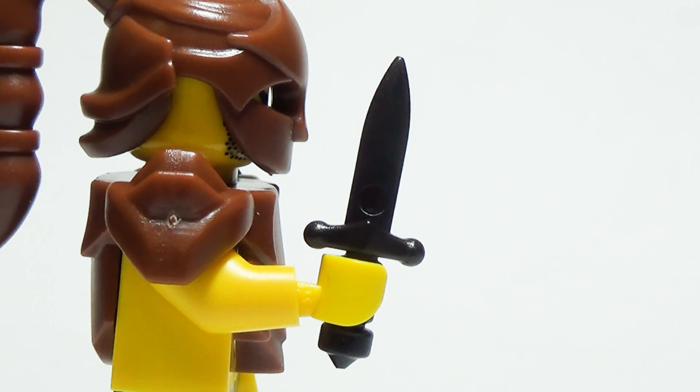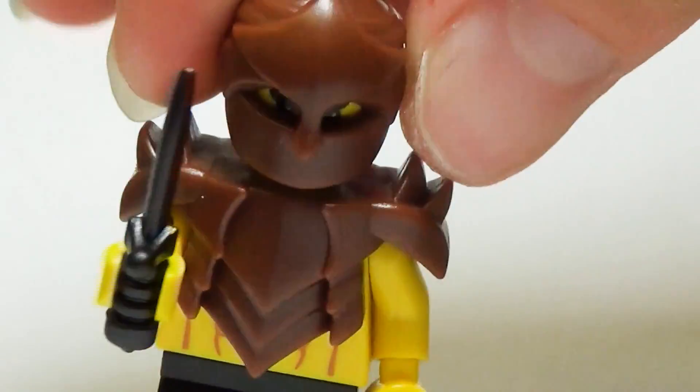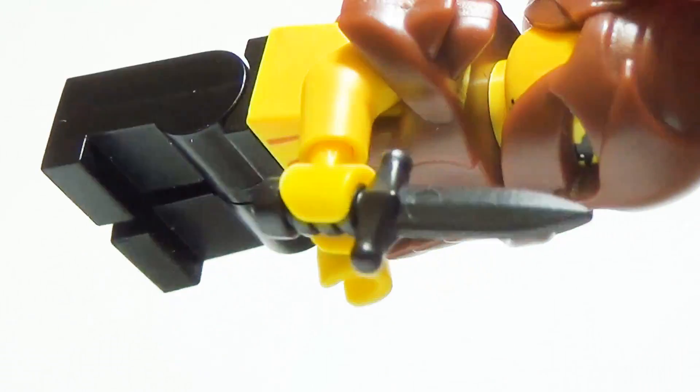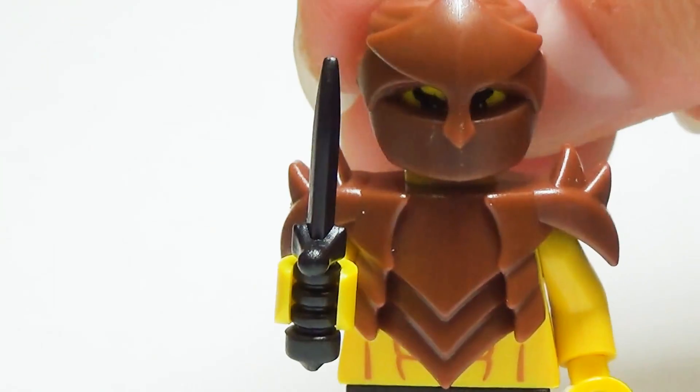The Assassin Dagger is small enough to conceal under a cloak but large enough to cause some serious damage when thrust into the torso of another minifig. Some of the more dangerous assassin minifigs in the land coat their Assassin Daggers in poison so that even the tiniest dagger wound can be fatal.